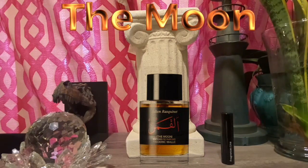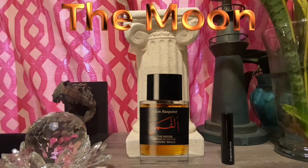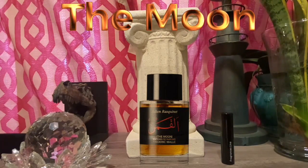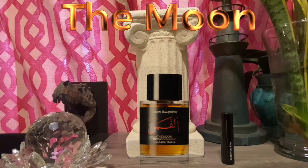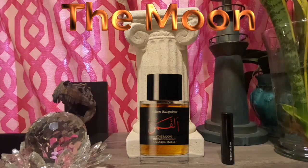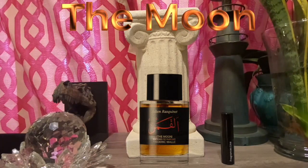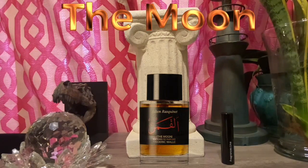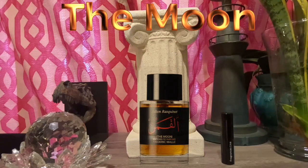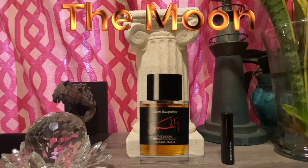This fragrance is from the House of Frederick Mall and is part of the Desert Gems collection. I believe there are four fragrances in the Desert Gems collection: this one, which is The Moon; A Promise, which I also have; The Night; and Dawn. So those are the four fragrances in the Desert Gems collection.